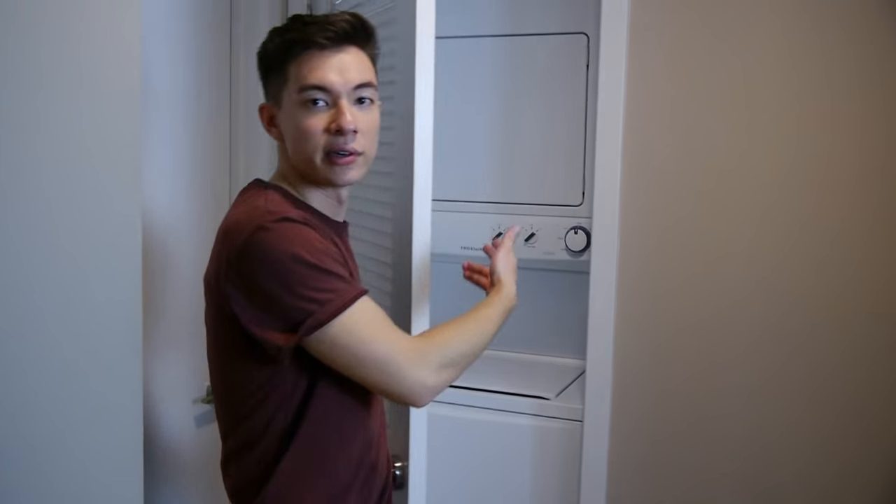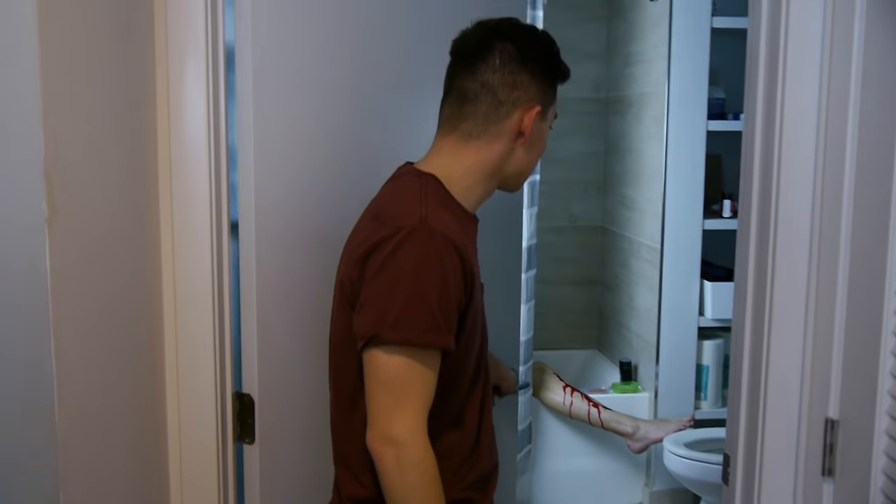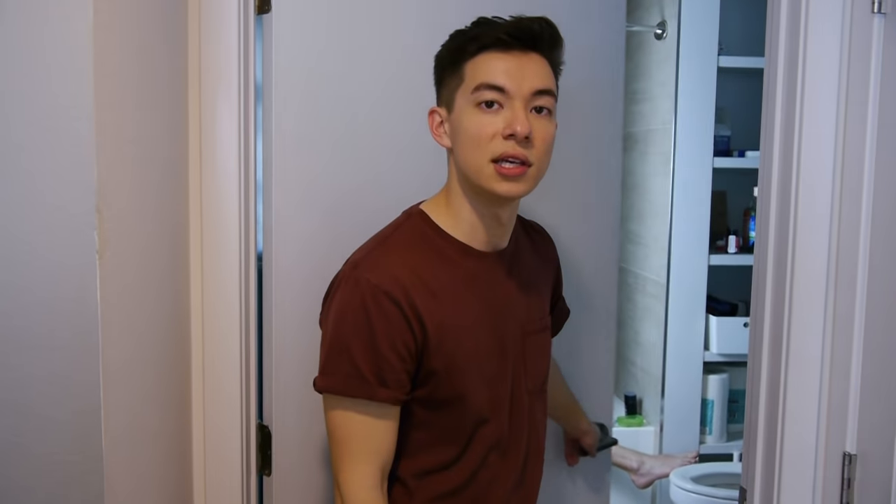Over here, we have the washer and dryer. And in this room, we have the other roommate's bathroom — nothing really special to see in there. Let me show you guys other places around the building. This is the lounging area — it's very romantic. Right here is the fireplace. Oh, what's my mixtape doing in here? Here's the pool I never use because I'm too self-conscious about my body. This is the gym I never use because I'm too lazy.